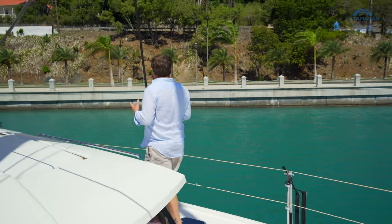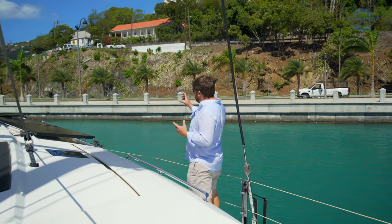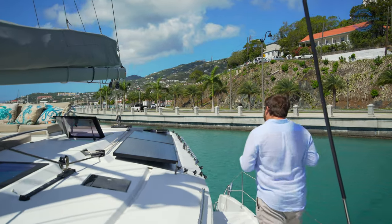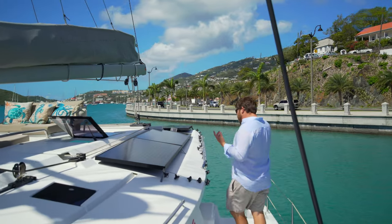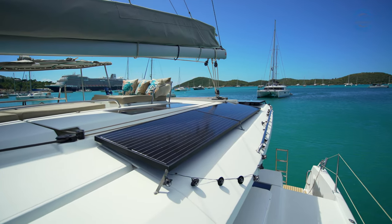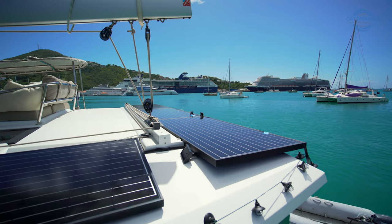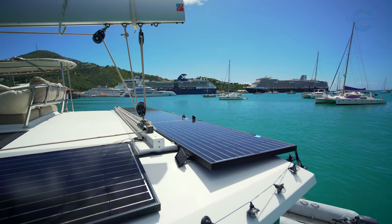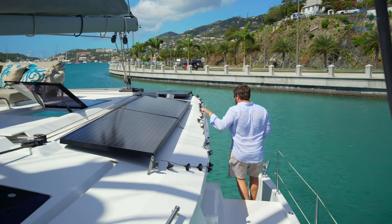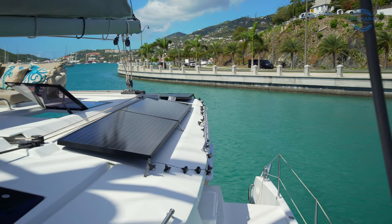I'll apologize for the road noise — as you can see, we're on the restored and revitalized waterfront here in Charlotte Amalie. As we make our way back to the cockpit, it's worth pointing out the additional solar that was added aftermarket when they took delivery of the boat, making this a very capable boat from an autonomy standpoint while at anchor.